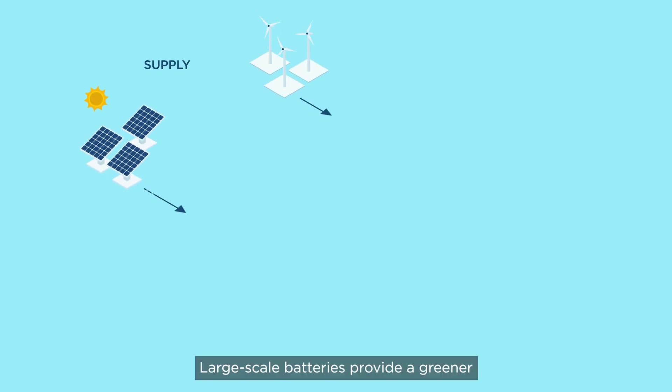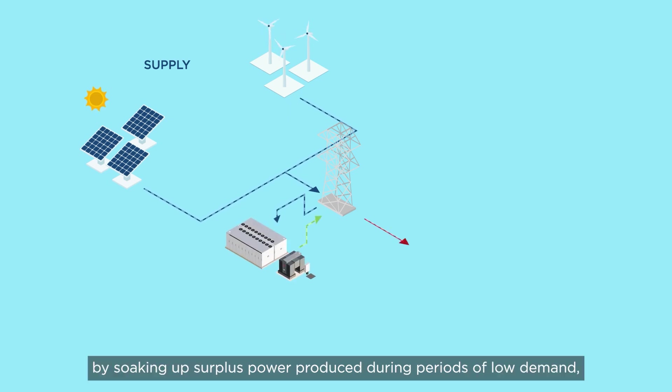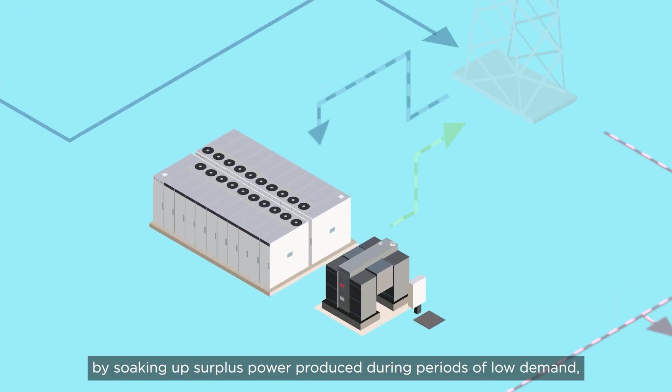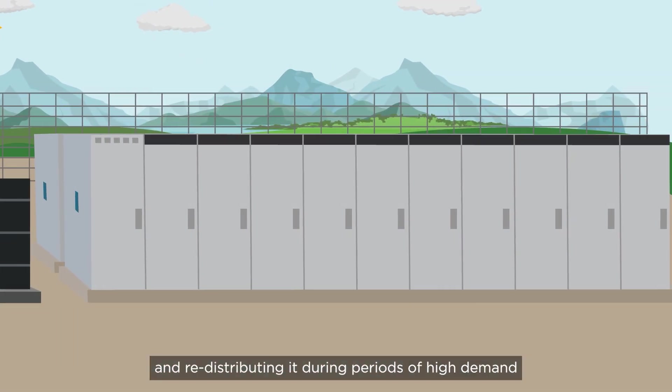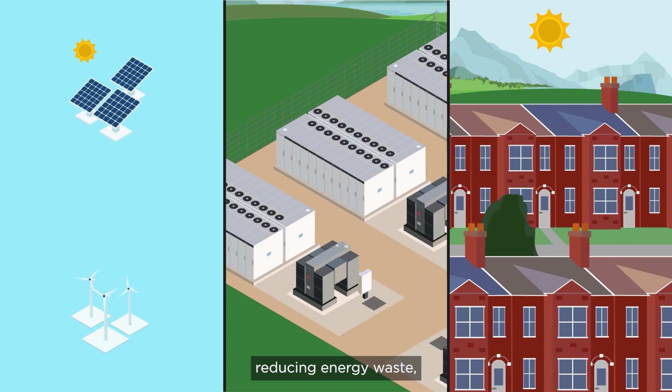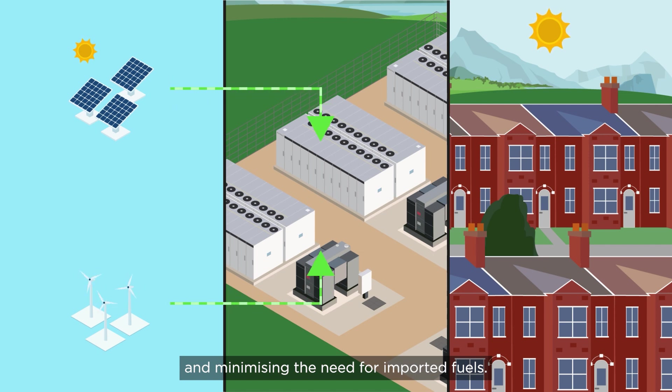Large-scale batteries provide a greener and more efficient solution by soaking up surplus power produced during periods of low demand and redistributing it during periods of high demand — reducing energy waste, and decreasing the grid's reliance on non-renewable energy at peak times and minimizing the need for imported fuels.